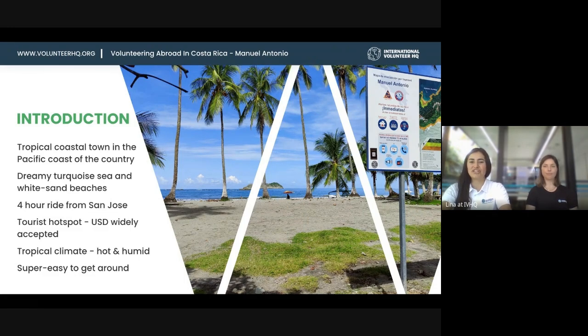You can use USD to pay pretty much everywhere. It's really easy to get around — it's a small town with only one bus between Manuel Antonio and Quepos, the main town, so there's no way you'd get lost. However, it's important to know that the placements are not only in Manuel Antonio itself — you'll be helping the wider community and neighboring areas, so it will take a bit longer to reach your placement.